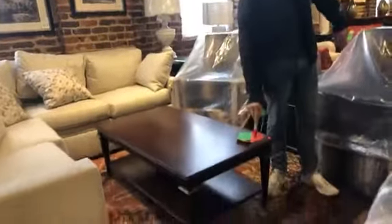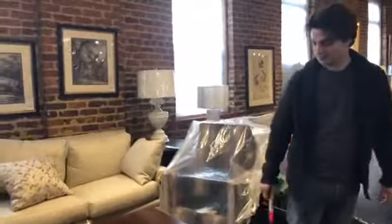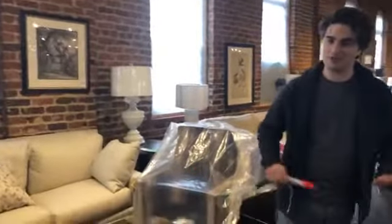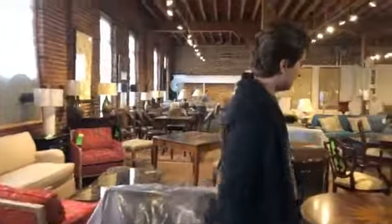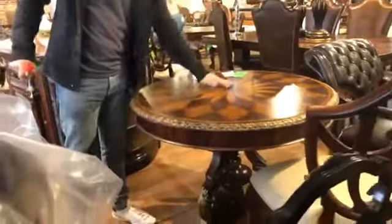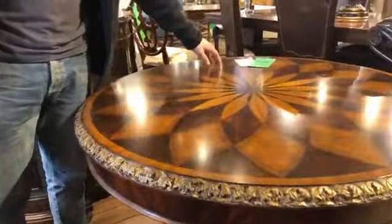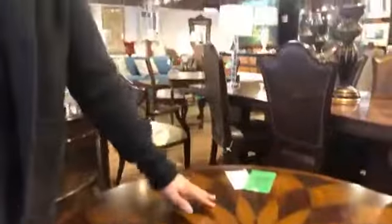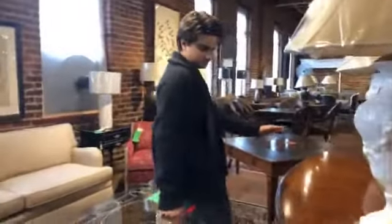Coffee table with some scratches: $449 down to $300, but if you carry it out yourself, only $200 — you put it in your car and we don't have to worry about delivery. More center tables with awesome veneer inlays: original price $2,209, now $1,050. It just needs a little bit of retouching, but nothing is terribly wrong with it.